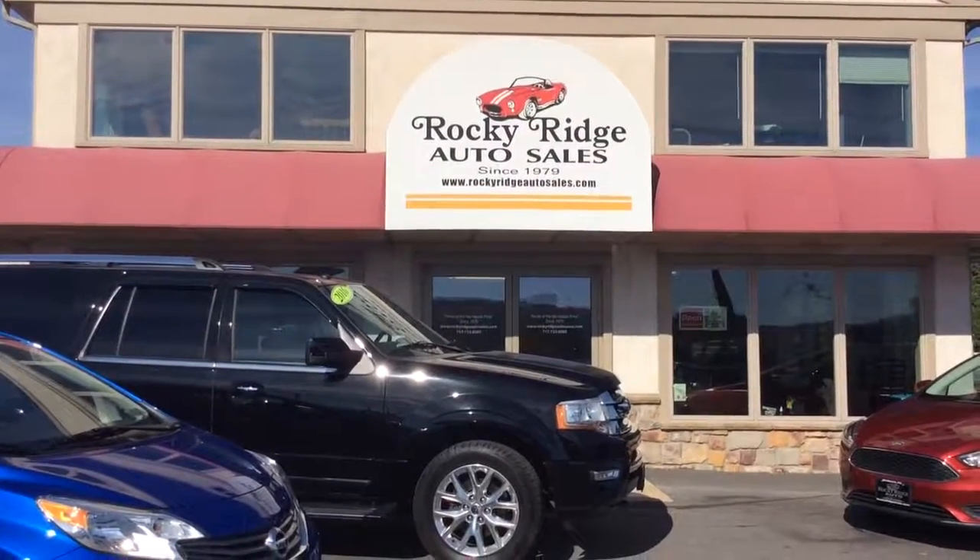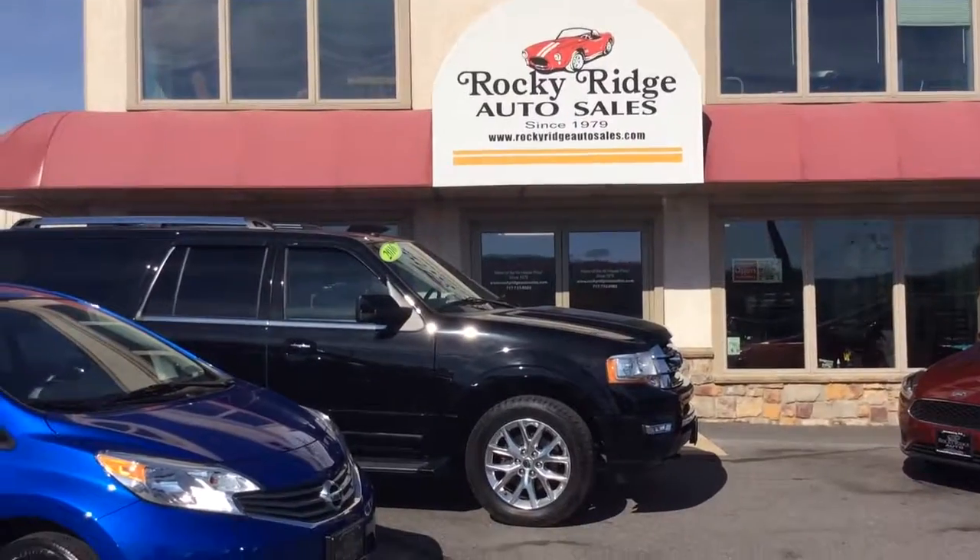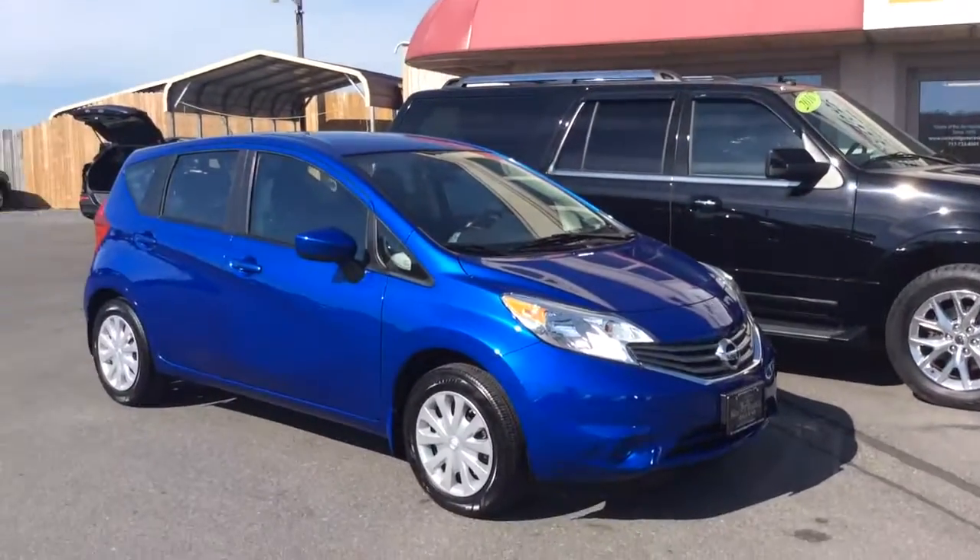Welcome to Rocky Ridge Auto Sales. We're a used car dealer in Ephrata, Pennsylvania. We've been in business since 1979, selling quality pre-owned cars and trucks.